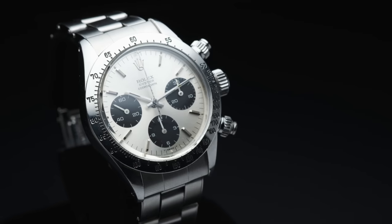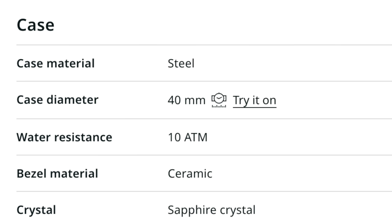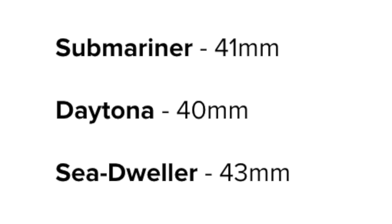This is, to many here in the room, the most iconic Rolex wristwatch in the world.